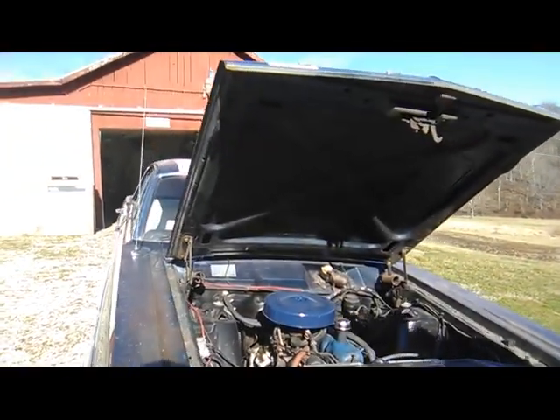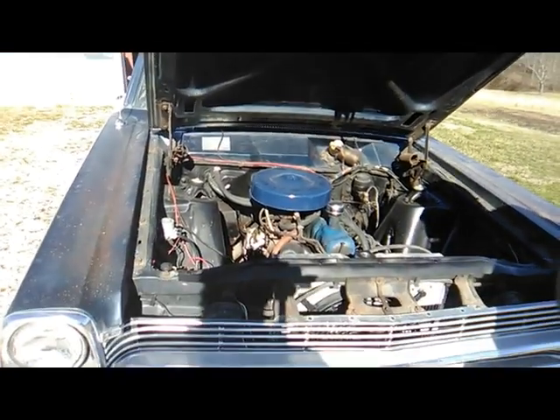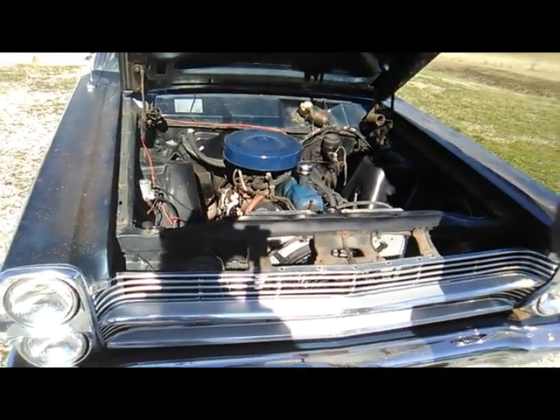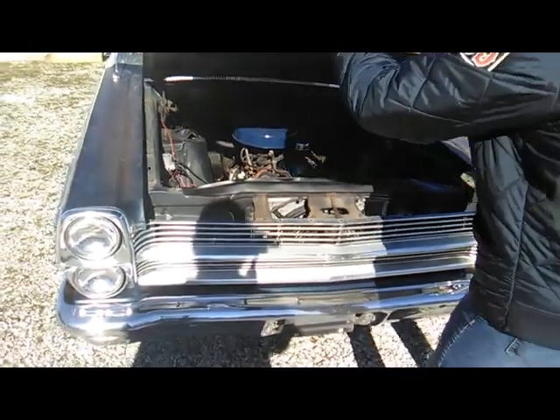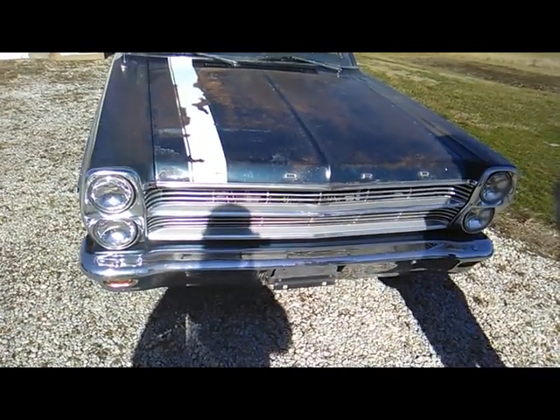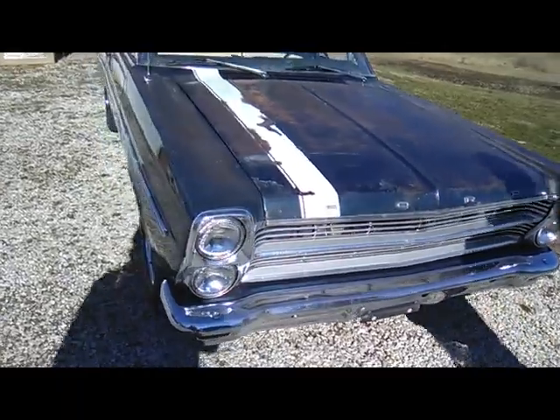I had a '66 Mustang that had the 200 in it — it just runs like a kitten, drives good, handles good, gets great gas mileage. It's a four-door, which is what I wanted. I got two little boys and I want something they could ride around in and take to car shows.